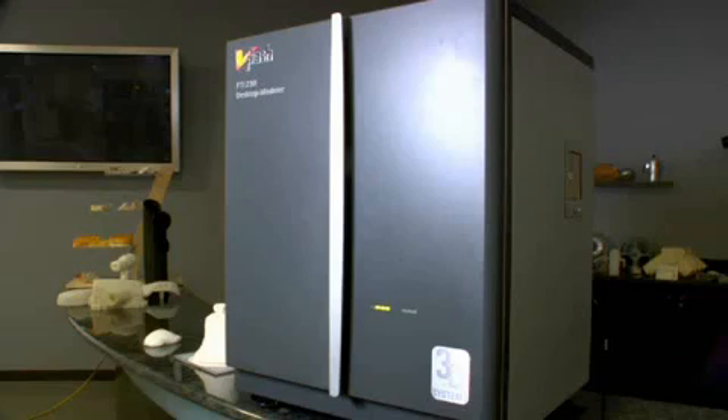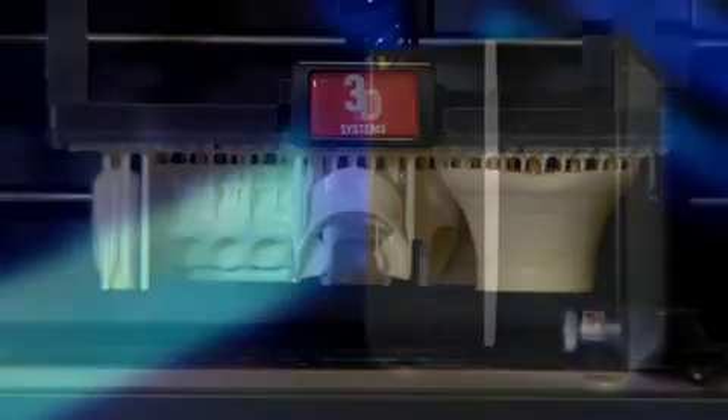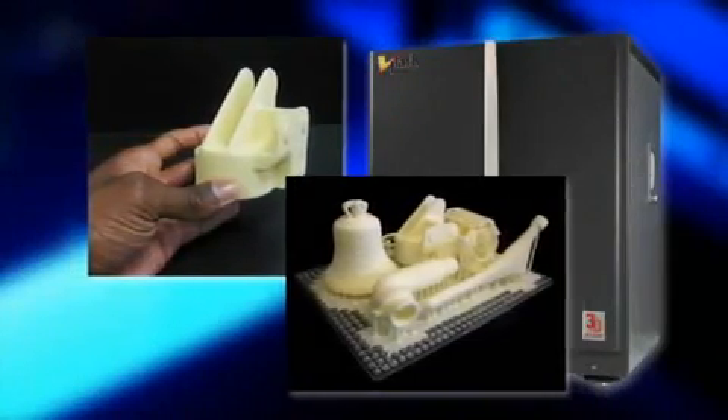The V-Flash Desktop Modeler represents the personal 3D printer in our product line and it's the lowest cost printer in the market. As a concept modeler, you're able to create a variety of geometries from the small and simple to the very complex, quickly and affordably.